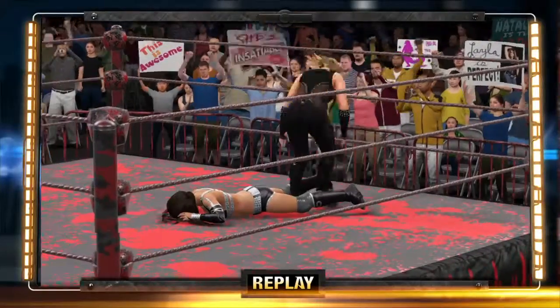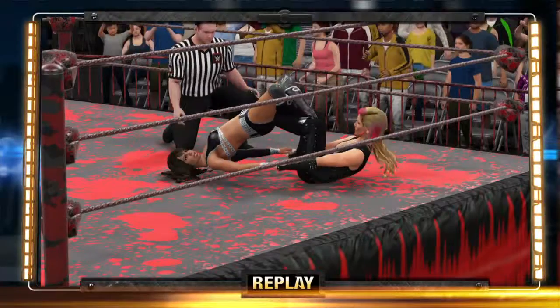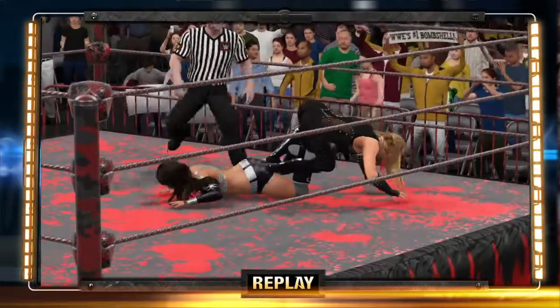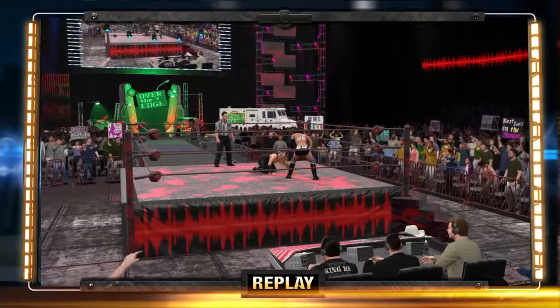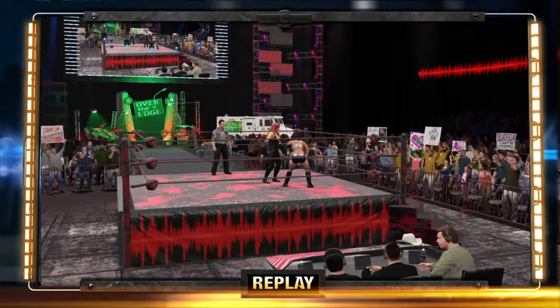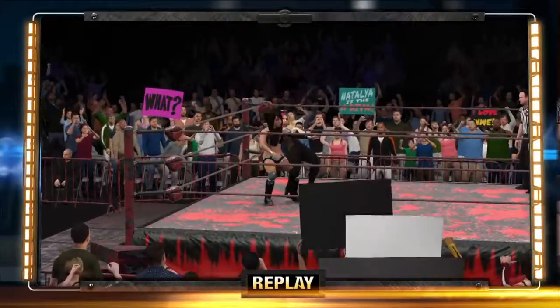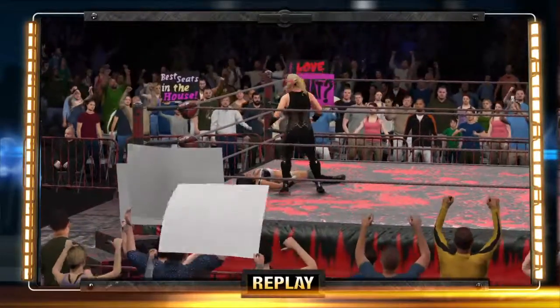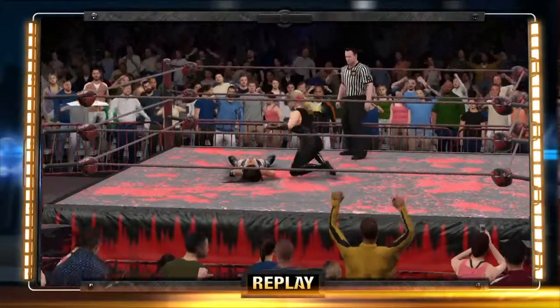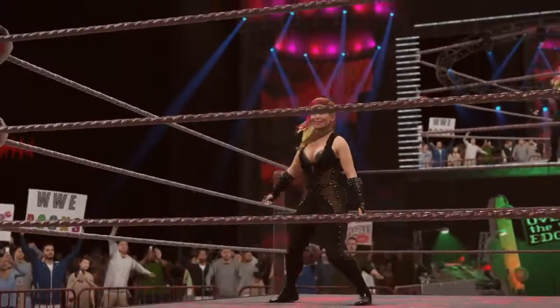Let's take a look at some of the big highlights. One in a million is the only way to describe this match. Here's your winner — Natalya.